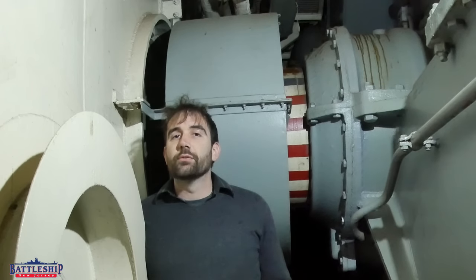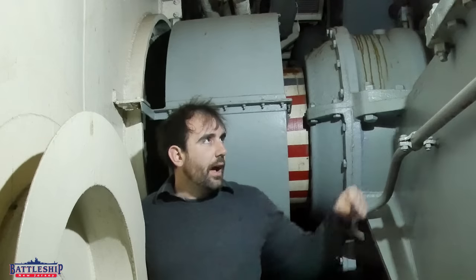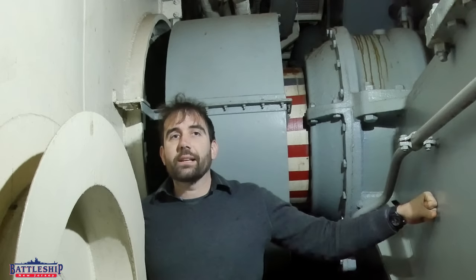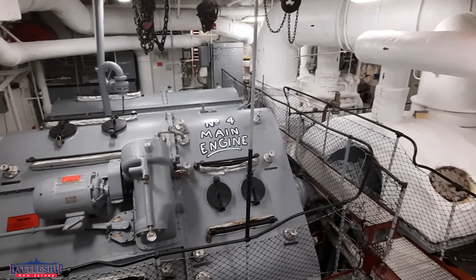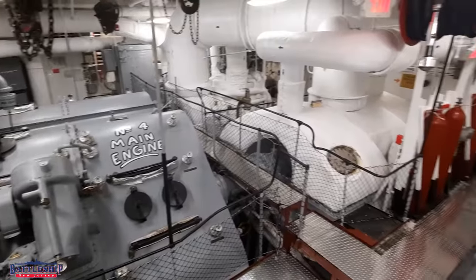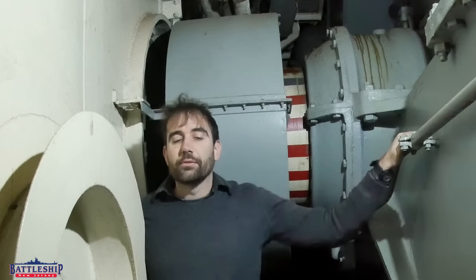We happen to be in engine room number three today, and this is the back side of the gear reduction box for that main propulsion unit. This is engine number two in engine room number three.